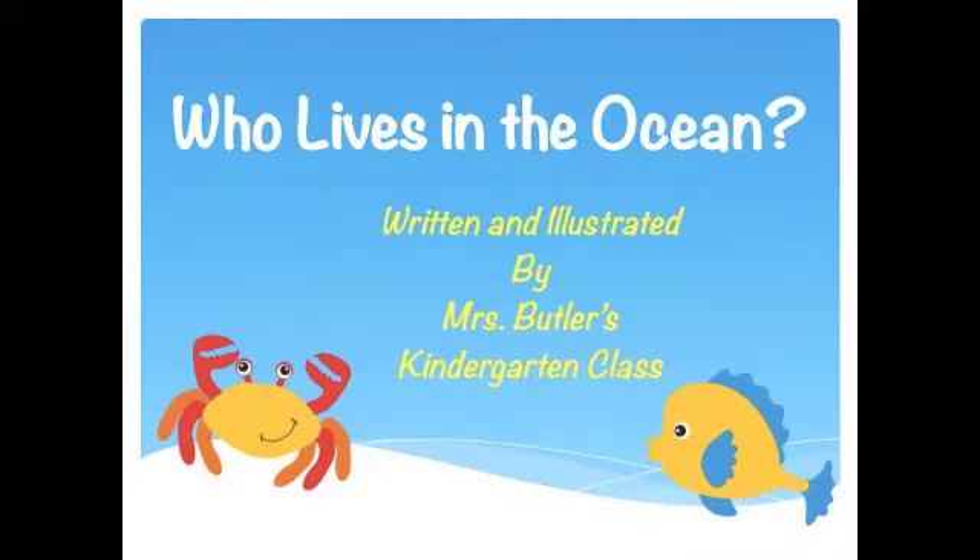Who Lives in the Ocean? Written and illustrated by Ms. Butler's Kindergarten class. The ocean is home to many different and amazing creatures. Follow along while Ms. Butler's Kindergarten class shares with you some of the many interesting animals they have learned about that live in the ocean.